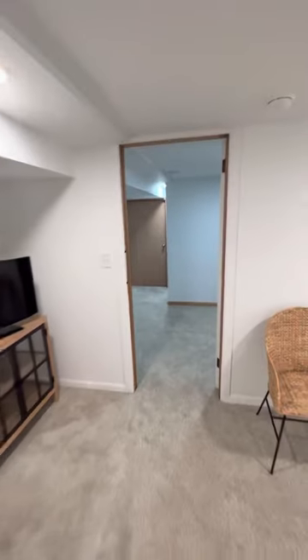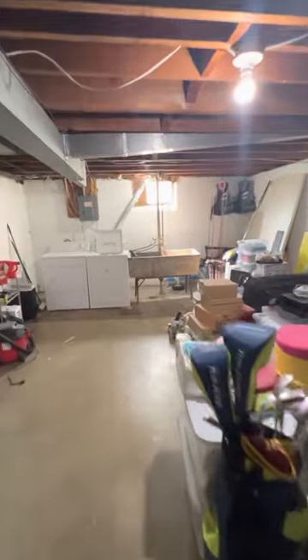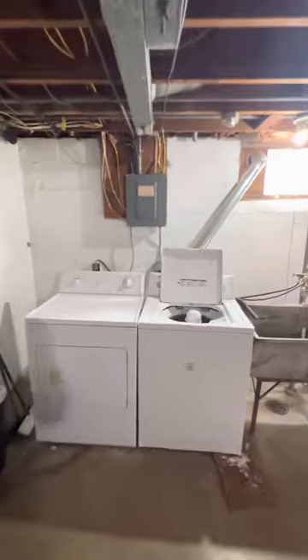It has a closet and an egress window. And through here we get to the laundry and storage area — the washer and dryer. The laundry chute comes right there.